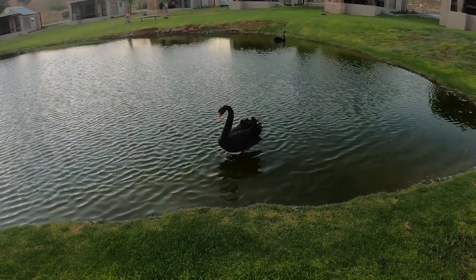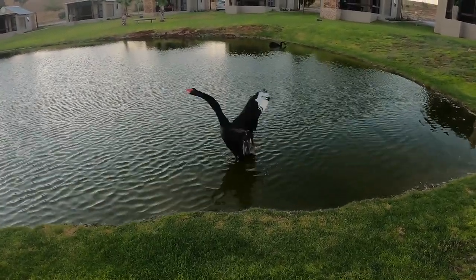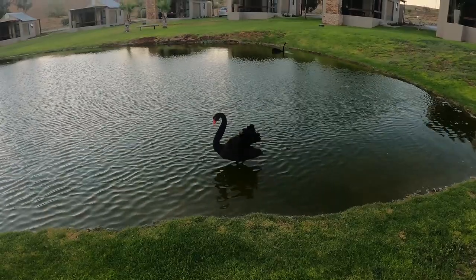Have you ever seen a black swan before? You could break your arm.